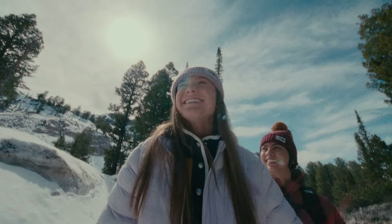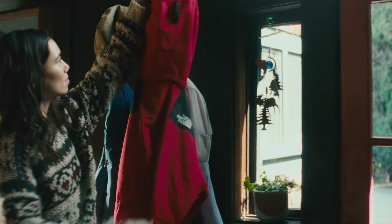At the North Face, we would not say we're a clothing brand — we're an exploration brand. One of the most awesome things about the North Face is that our gear is literally a part of someone's journey as they're exploring.